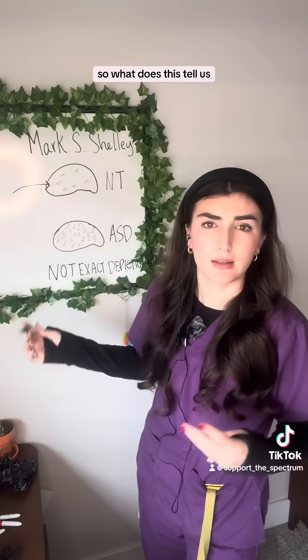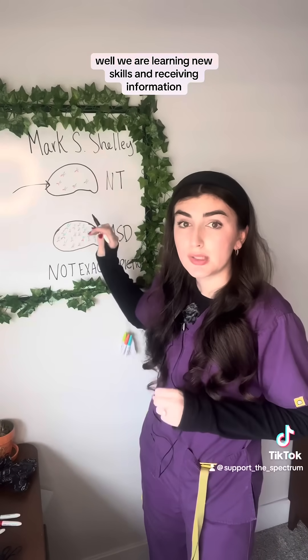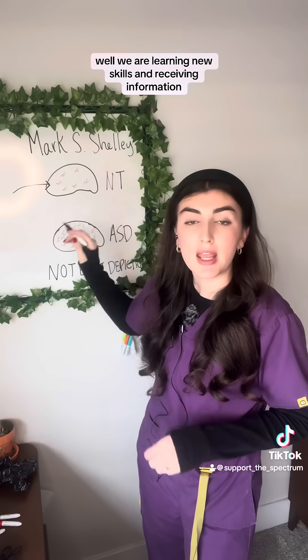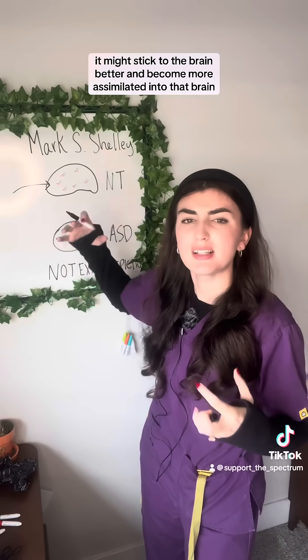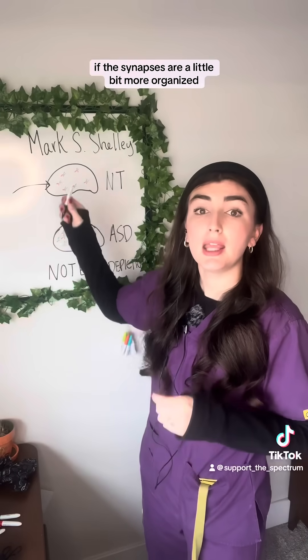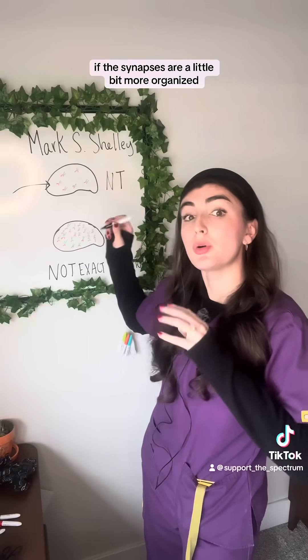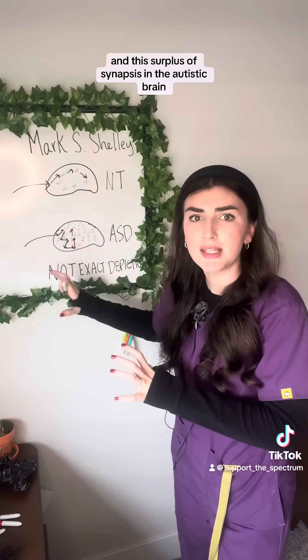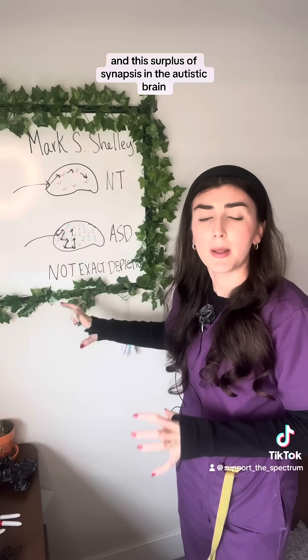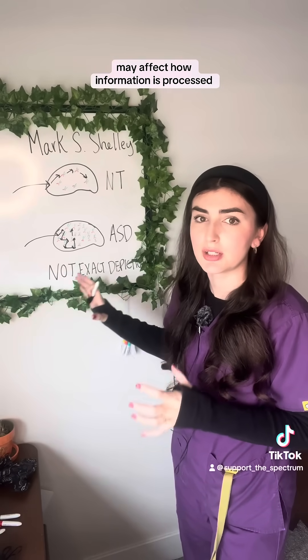So what does this tell us? Well, when we are learning new skills and receiving information, it might stick to the brain better and become more assimilated into that brain if the synapses are a little bit more organized and there are fewer of them. This surplus of synapses in the autistic brain may affect how information is processed.